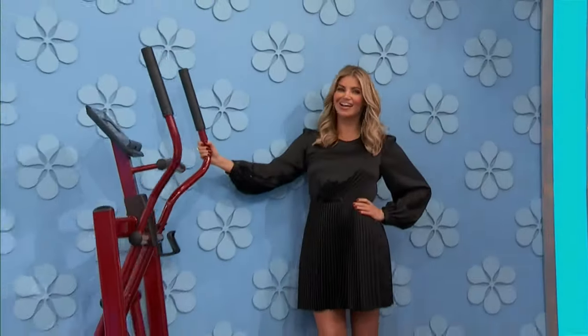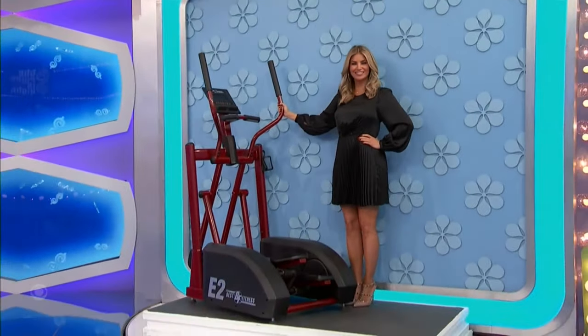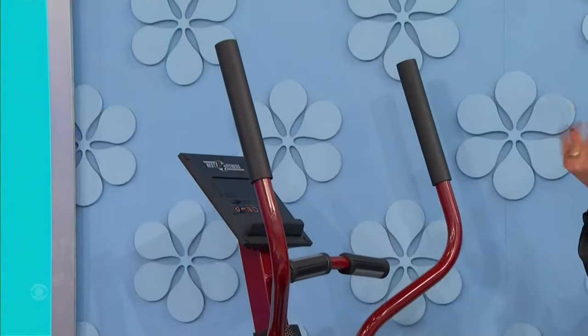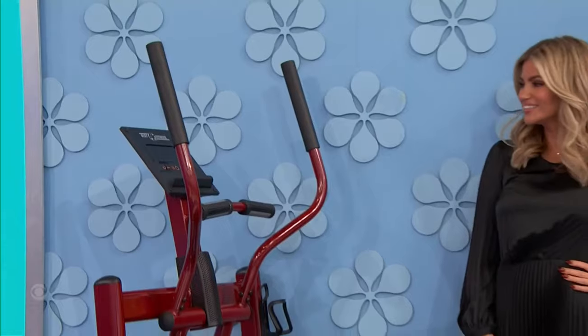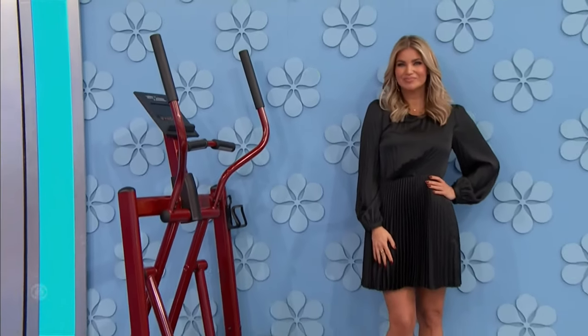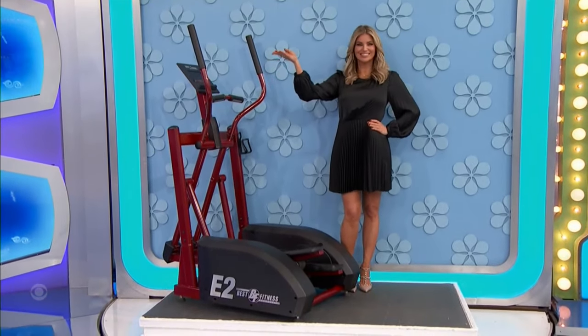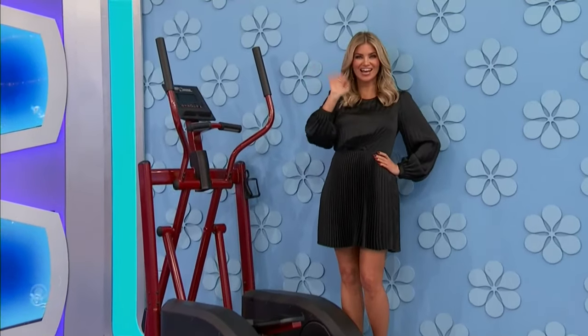Here comes Amber around on the turntable with an elliptical machine — a comfortable and effective workout for the upper and lower body. This elliptical features a 5-inch color digital display and 12 different preset programs, from Body Solid.